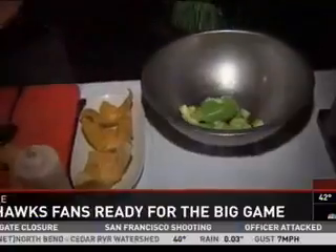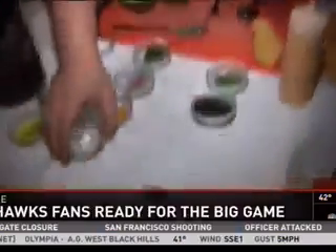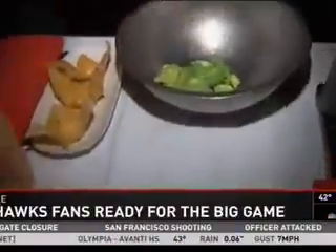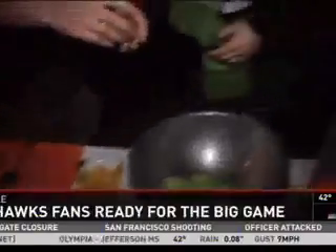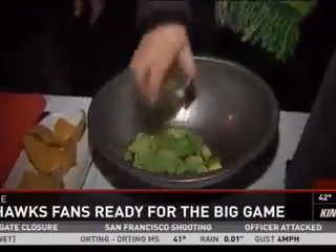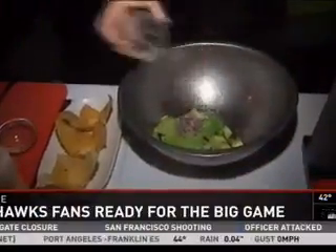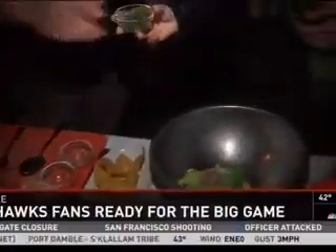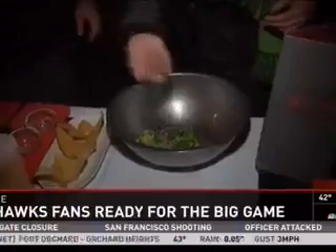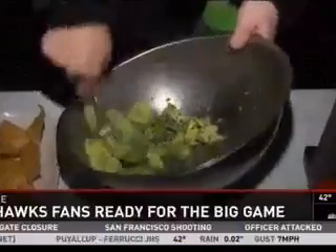We've got our avocados in the bowl. I'm going to put a little apple cider vinegar. Be careful with this one — habaneros — we don't want it too spicy, but if you like it spicy just do it. A little chopped red onion — that'll be good for the breath — and a little chopped cilantro. Go ahead and give that a mix.